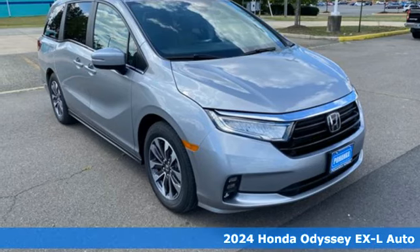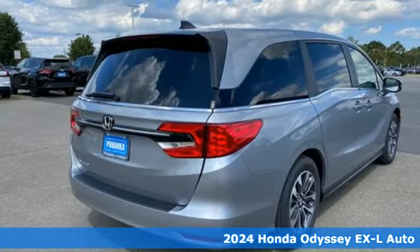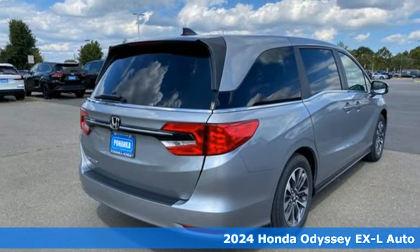Here's a new 2024 Honda Odyssey. From hood to hatch, it offers all the comforts and conveniences you could want.